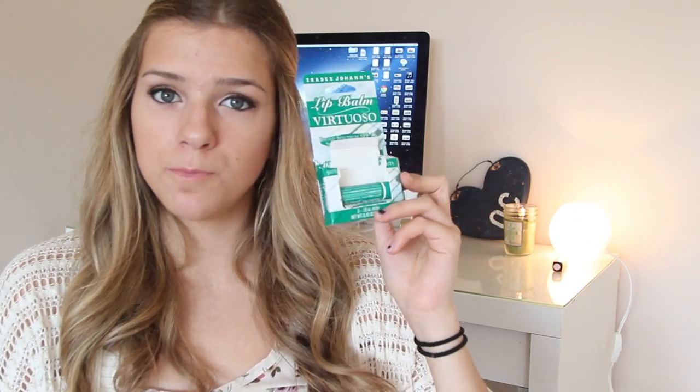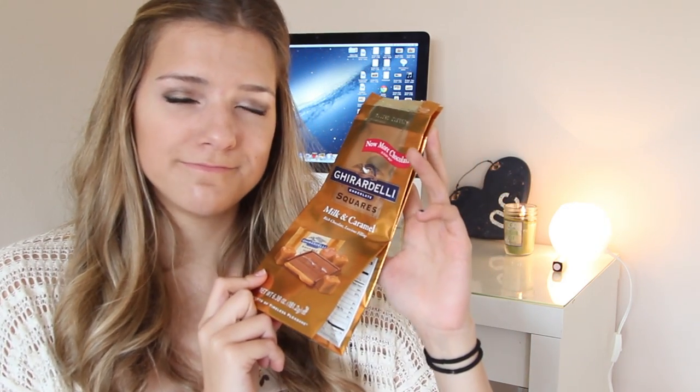They got me some Trader Joe's SPF 15 Spearmint Lip Balm. I love spearmint flavored stuff. I already lost one but I have two others, so it's all good. And Ghirardelli chocolate squares — these are my favorite chocolates ever. I love caramel and it's milk and caramel. Oh my God, so good. I only have two left and I love them.